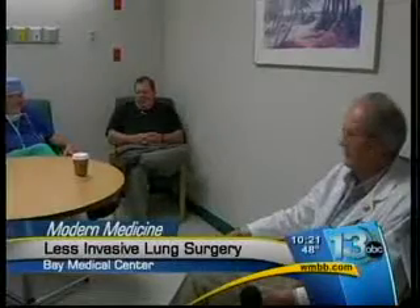Doctors decided to remove the infected tissue using the da Vinci robot at Bay Medical Center. With the less invasive robotic lung cancer surgery, patients typically spend one night in the intensive care unit and usually three or four days in the hospital.